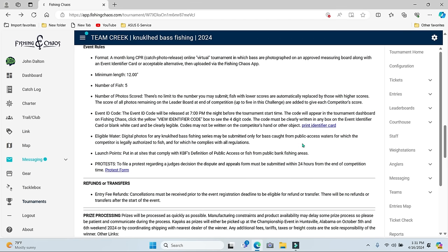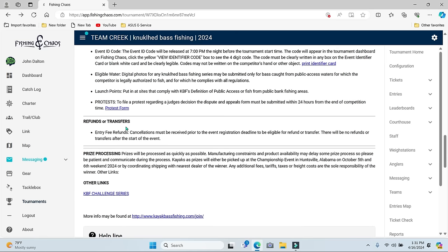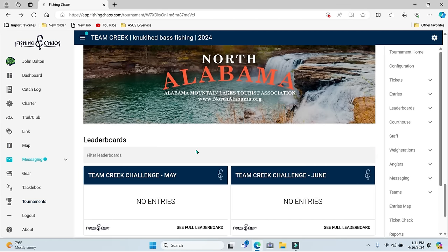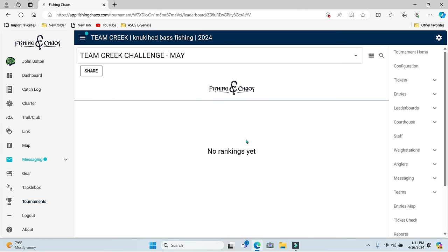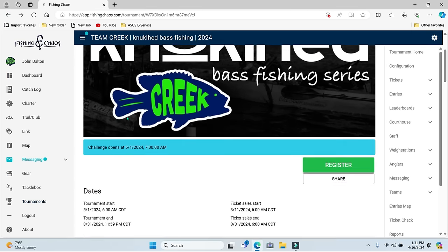Eligible waters: you have to be in public accessible waters. No private launches or private waters like ponds or even private lakes — it has to be a public place. If you pay for the ramp, that's a public access. Read through all of this. It's sponsored by North Alabama — that's where we're going to be going down. You can see the list of people, where your fish are at, how many fish you've caught. You get to watch it, look at where you're at, see who's ahead of you.